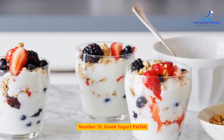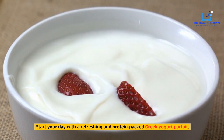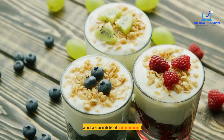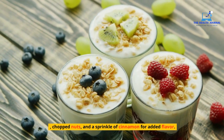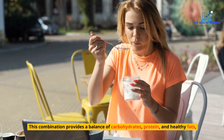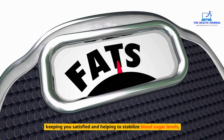Number 10: Greek Yogurt Parfait. Start your day with a refreshing and protein-packed Greek yogurt parfait. Layer low-fat Greek yogurt with fresh berries, chopped nuts, and a sprinkle of cinnamon for added flavor. This combination provides a balance of carbohydrates, protein, and healthy fats, keeping you satisfied and helping to stabilize blood sugar levels.